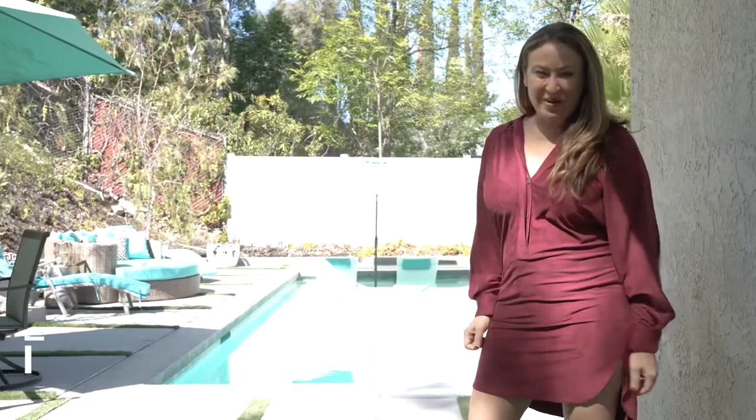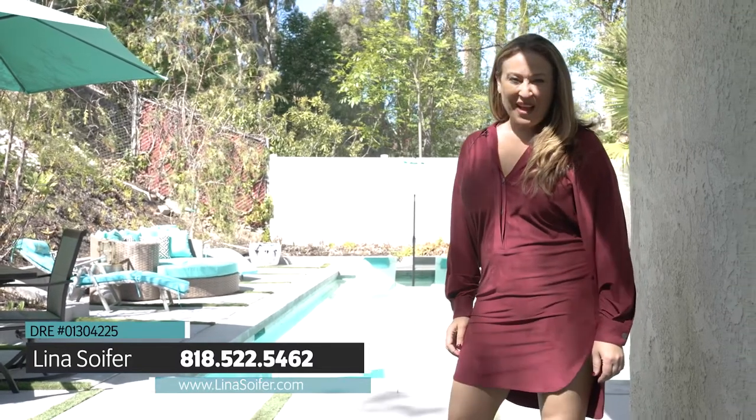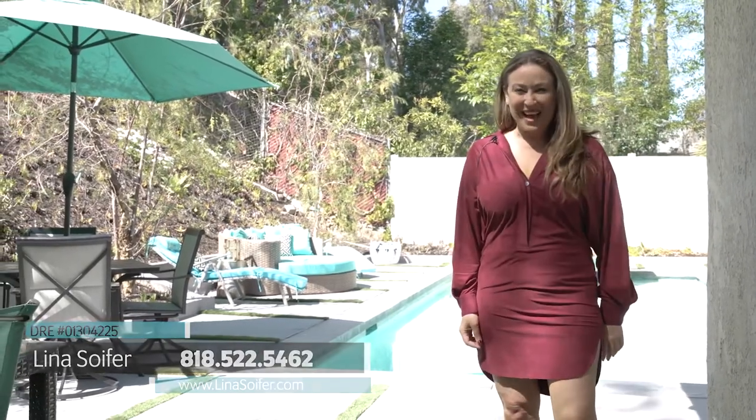For a private showing, call me direct at 818-522-5462 or visit me online at linasoyfer.com. Thanks for stopping by. Bye.